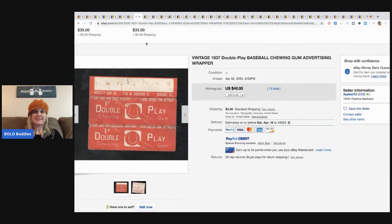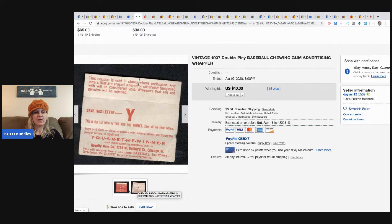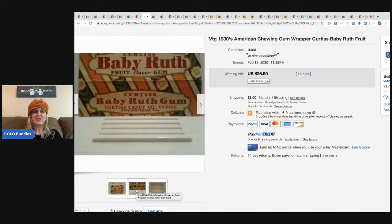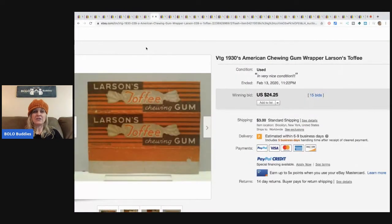Double Play - this is a gum wrapper, no gum, just the wrapper - sold for $40 with 15 bids plus shipping. There's some sort of letter-saving game with it. Baby Ruth wrapper, just the wrapper, sold for $25.90 plus shipping. Larson's Toffee chewing gum wrapper from the 1930s sold for $24.25 with 15 bids plus shipping.